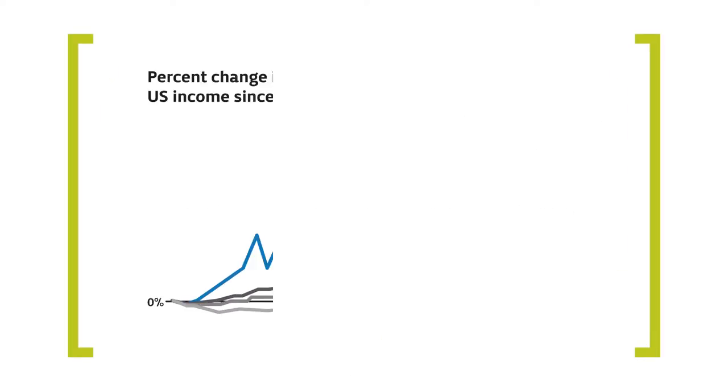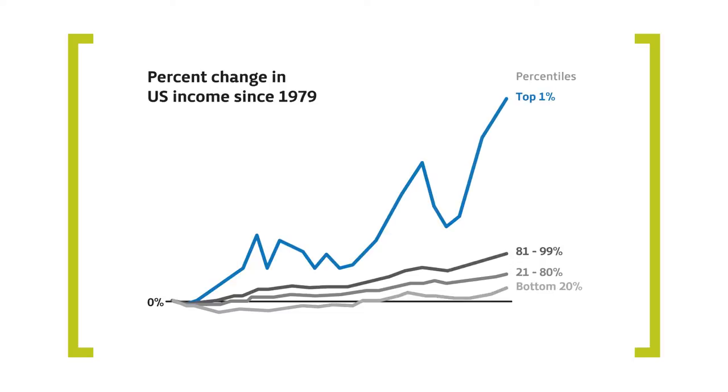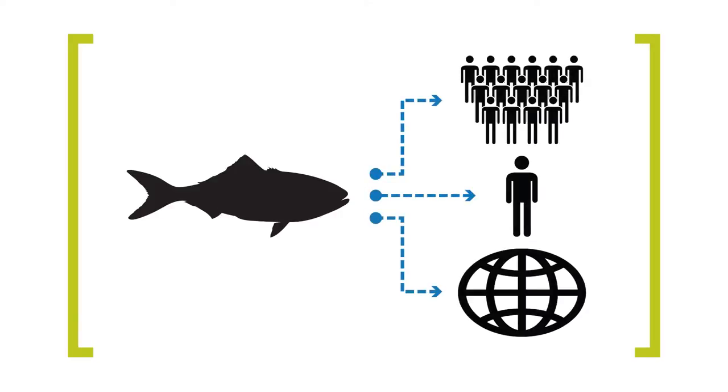As the world's population grows and the gap between rich and poor widens, there is increasing pressure on fisheries everywhere as a source of nutrition and income locally, nationally, and internationally. If we want these resources to hold up under such pressure, our need for more fish must be managed responsibly.